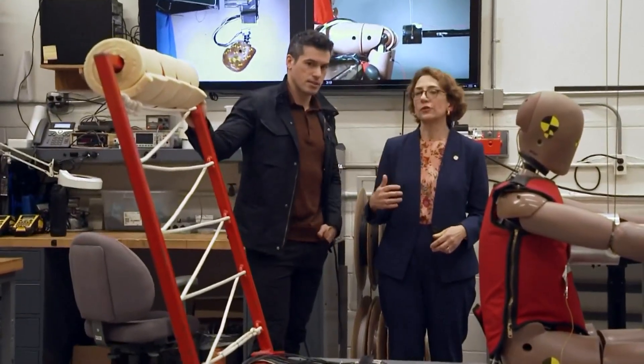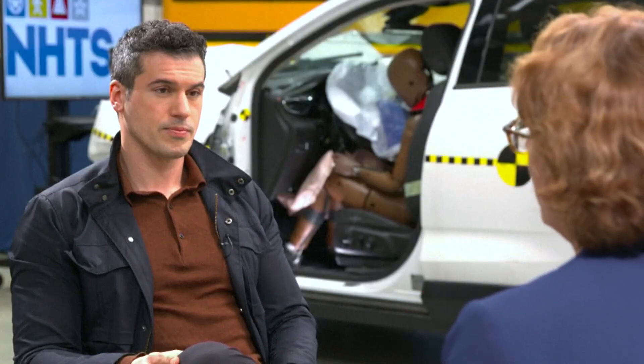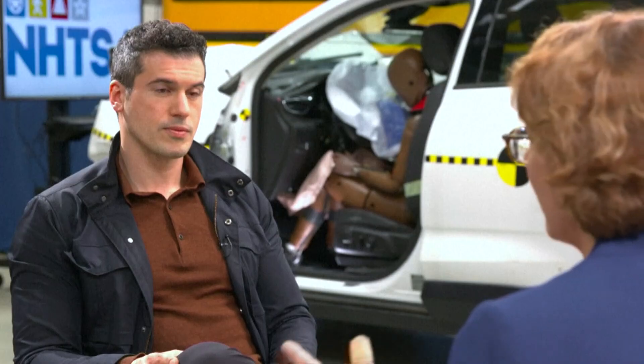Polly Trottenberg is the Deputy Transportation Secretary overseeing NHTSA, the National Highway Traffic Safety Administration. The previous generation of vehicles — there's no question that there was a disparity between male and female crash outcomes. As a department, we are obviously committed to closing that gap. In the most recent vehicle years, we've seen that gap close, but no one is going to rest until we fully close that gap.